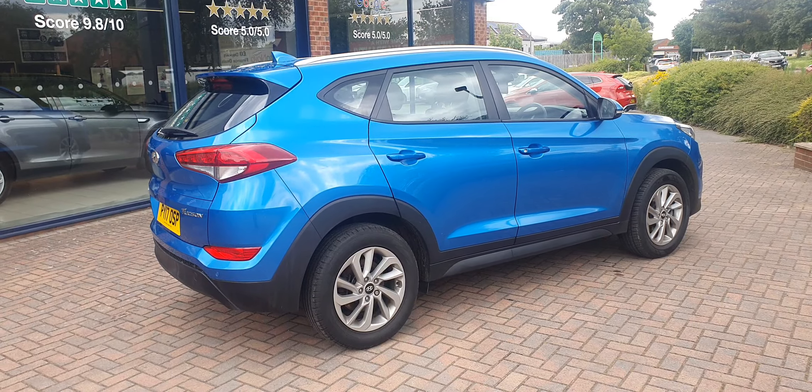Going to the rear of the car — no marks on the seat backs — all in really, really nice order. So there we have the 2017 Hyundai Tucson 1.6, currently available at Reynolds of Solihull.